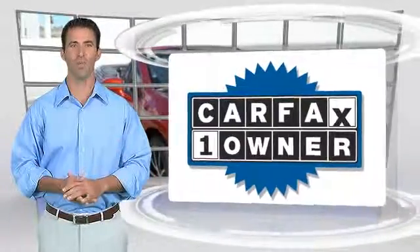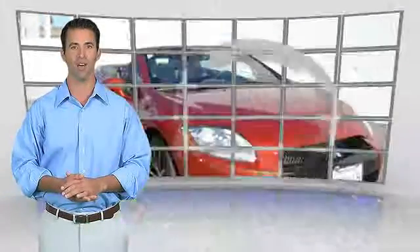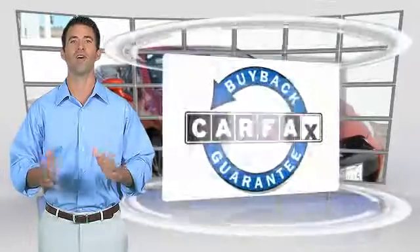This is a one-owner vehicle with the Carfax Vehicle History Report. Be sure to find a complimentary copy of this report online or contact a dealership. This vehicle qualifies with a Carfax buyback guarantee.